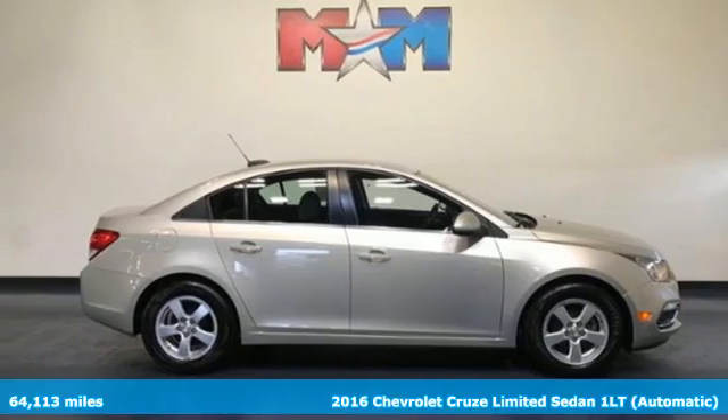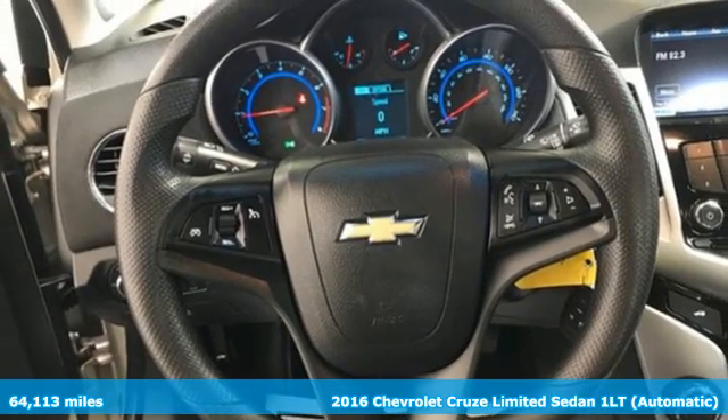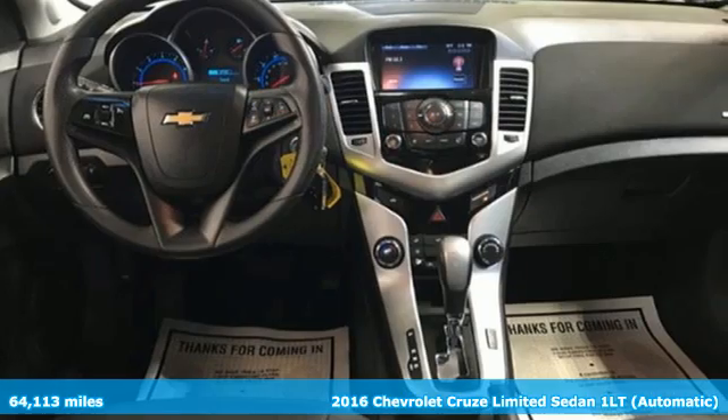Here's a 2016 Chevrolet Cruze Limited — touches of character, just the right amount of sportiness, and the cargo space you need for all the running you do.